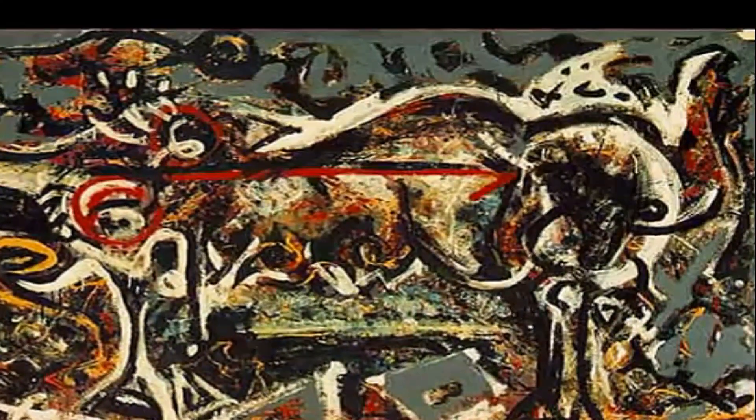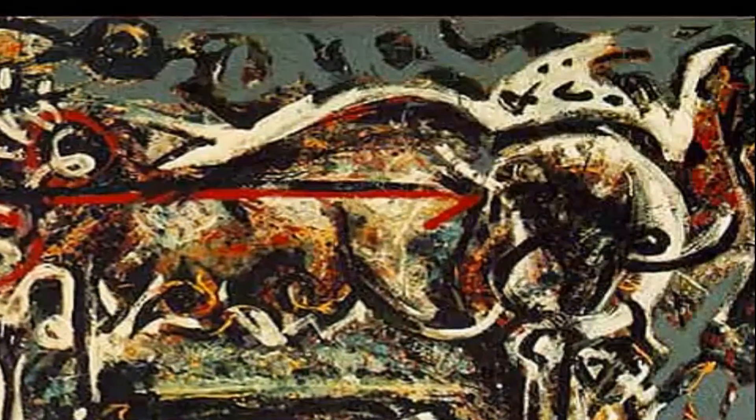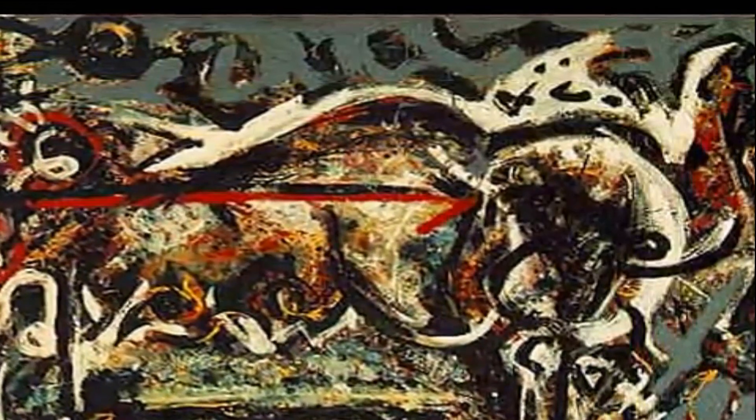Created before his drip-style period, She Wolf highlights what many people believe to be mythological themes. The wolf in the painting has been compared to the myth of the city Rome's birth, in which the animal suckled the twin founders Romulus and Remus. The she wolf is drawn in heavy black and white lines, while the body is overlaid with many abstract lines and swirls.